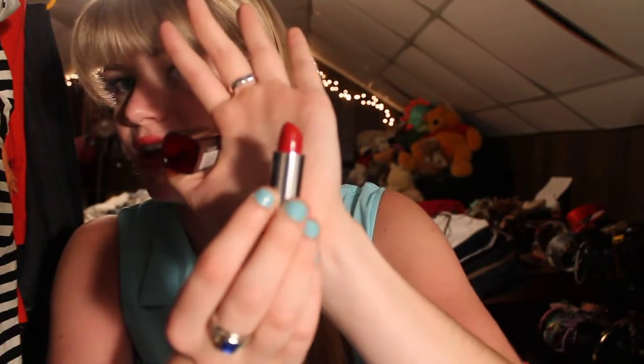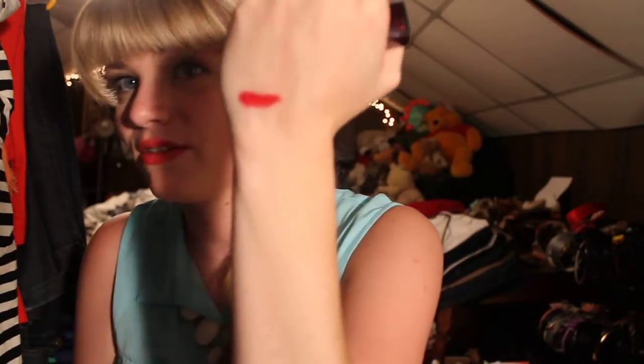Now I own a lot of Maybelline lipsticks. I love getting their limited edition lipsticks and everything. So don't judge me. Starting with the Color Sensationals, I have 645 in Red Revival. It's a very pretty red — very bright, fun red.